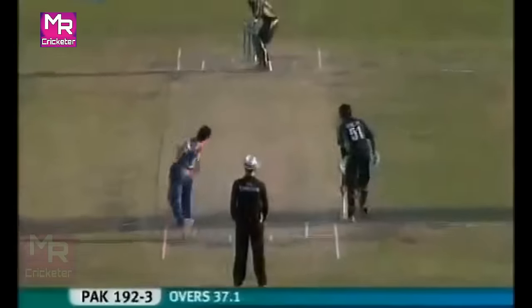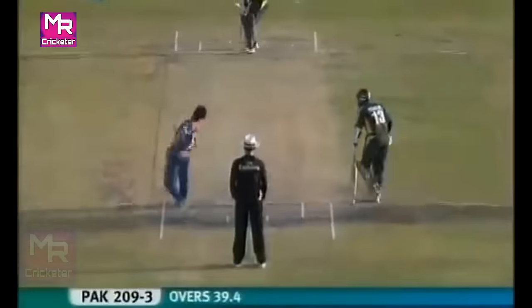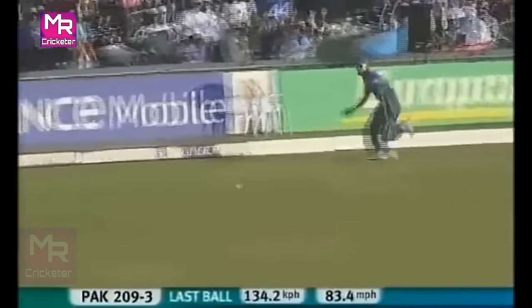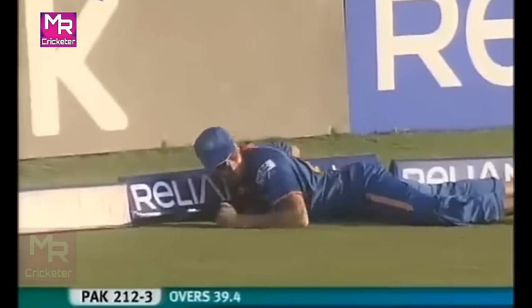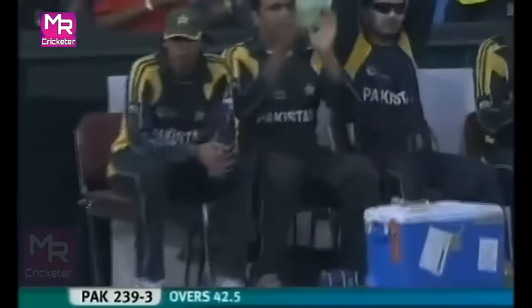Lovely shot — beautiful shot — just lifted over mid-off with such control. Extraordinary shot too. Has he got enough placement and timing? I think he has — it's a valiant effort but not good enough, I'm afraid. Again a profitable area for Pakistan. It's not the first time today that a boundary has gone in that direction.